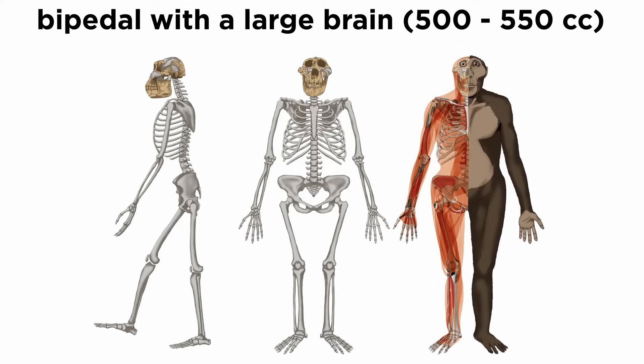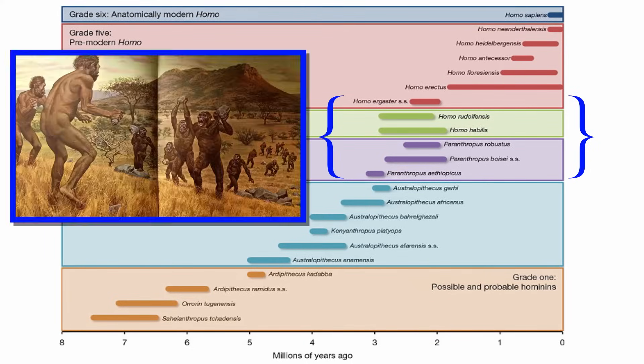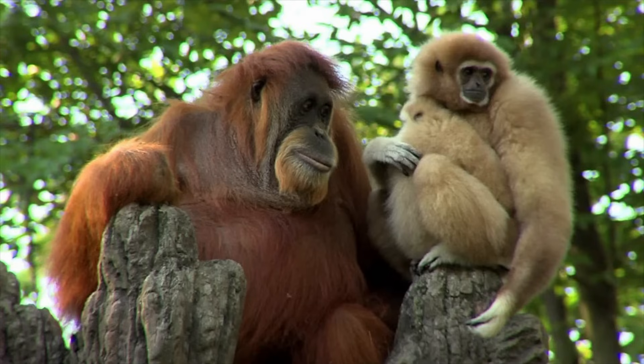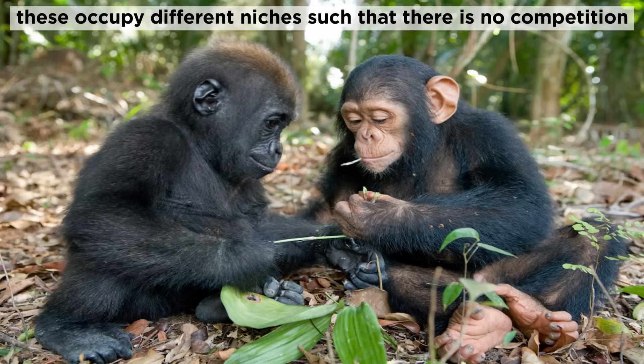It was bipedal with a larger brain than a chimpanzee at around 500 to 550 cubic centimeters. Paranthropus is often found alongside other hominids, usually early members of genus Homo. This means the species were both contemporaneous and sympatric — they lived at the same time and in the same place. We see this in many modern ecosystems: orangutans live alongside gibbons, and gorillas sometimes live alongside chimpanzees. This is possible because the genera occupy different niches and do not necessarily have to compete.